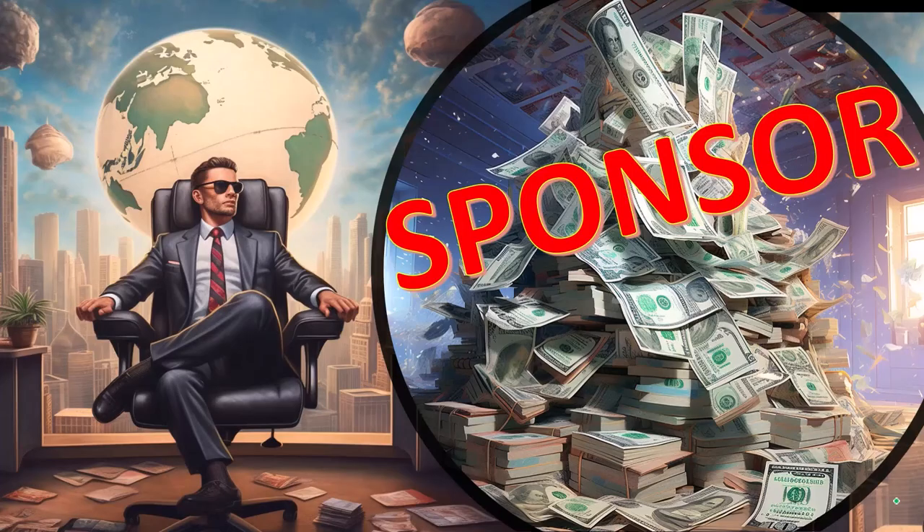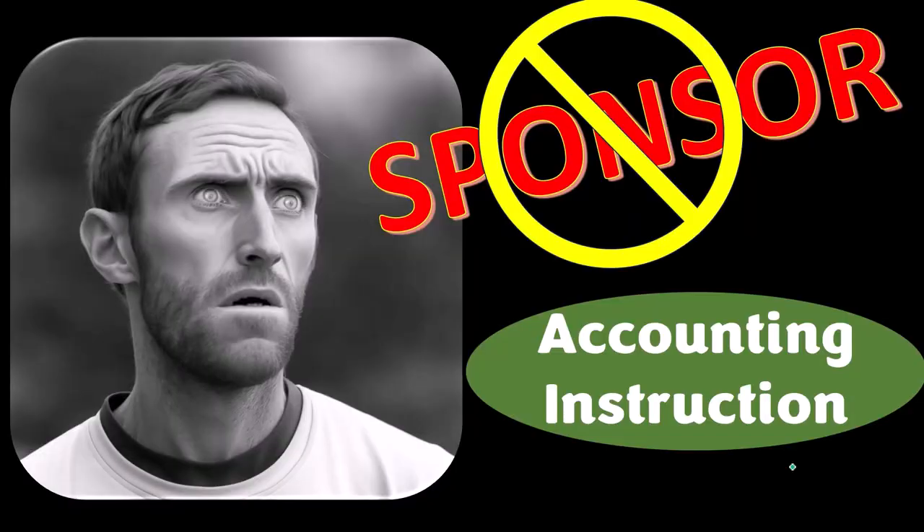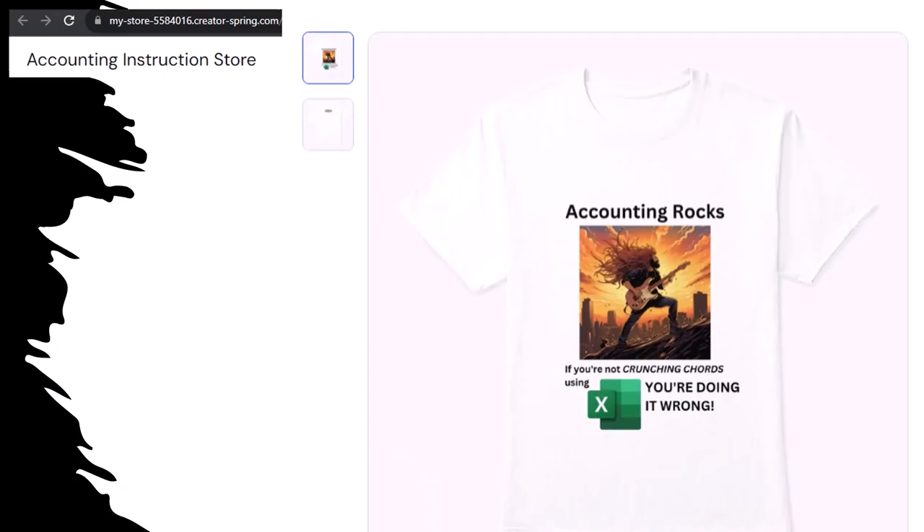First, a word from our sponsor. We're sponsoring ourselves on this one, because apparently the merchandisers don't want to be seen with us. But that's okay, because our merchandise is better than their stuff anyway — like our Accounting Rocks product line. If you're not crunching numbers using Excel, you're doing it wrong. A must-have product.